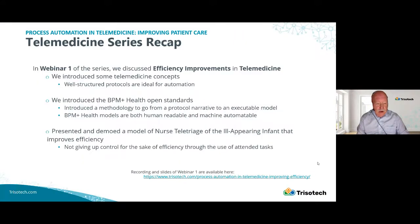In our first webinar, we talked about improving efficiency through the use of telemedicine using models. One nice thing about telemedicine is that many of the systems use protocols and the protocols are structured, so these are ideal for automation. The second point we introduced was the use of BPMN Health Open Standards, which goes from a protocol narrative to an executable model. One nice thing about the BPMN Plus Health tools is that they're readable both by humans and by machines, and they're really designed for human subject experts to be intimately involved in their development.